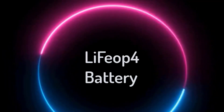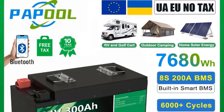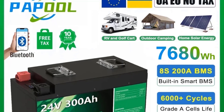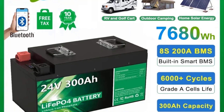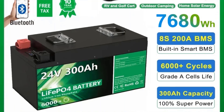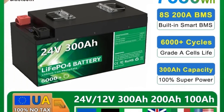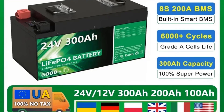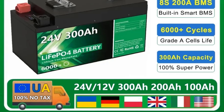Hi guys! Are you looking for the best LiFePO4 battery? If you're looking for a new LiFePO4 battery, then you're in the right place. In this video, we're going to review the top 5 best LiFePO4 batteries on the market. You'll get to see all of them and select the best one based on personal preferences, reading reviews, and orders.